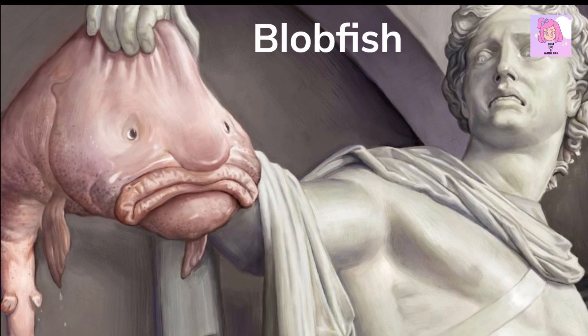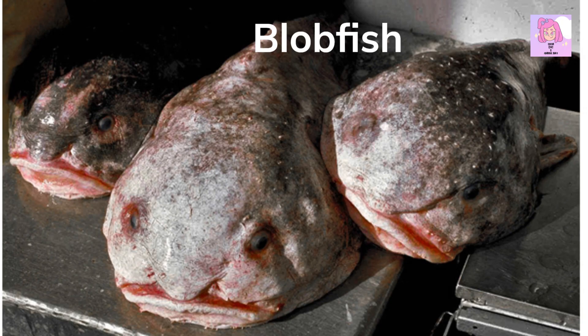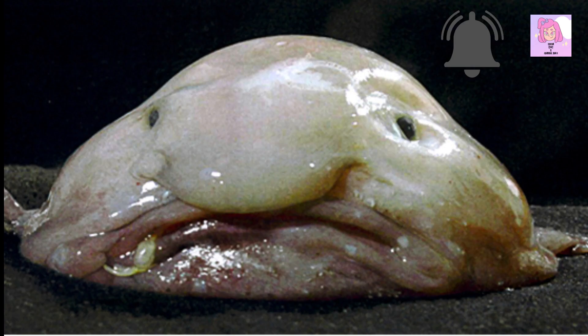The blobfish is a deep-sea fish that is found at depths of up to 900 meters. It has a gelatinous body that is less dense than water, which allows it to float just above the ocean floor. This fish is not a commercial fish — it is considered an ugly fish that is not edible.